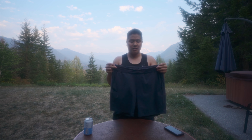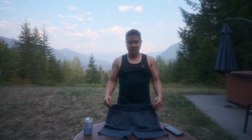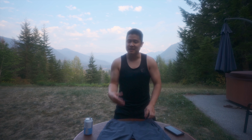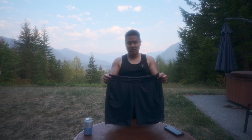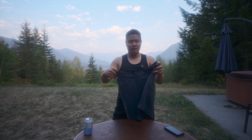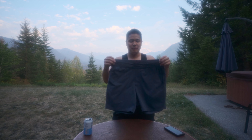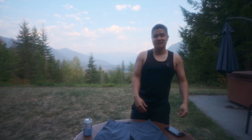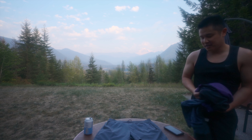I've worn this at a happy hour for a work function, I've worn this to go stand-up paddling on the lake, I've worn this hiking earlier today, and I've worn this just for casual wear on weekends with the family — to the mall, the farm, wherever the weekend may take us. It's just a very versatile piece.